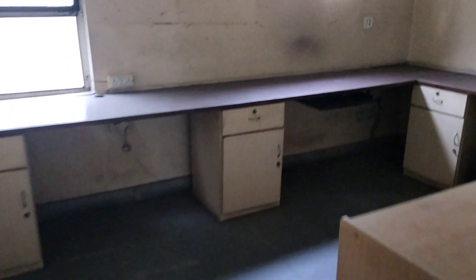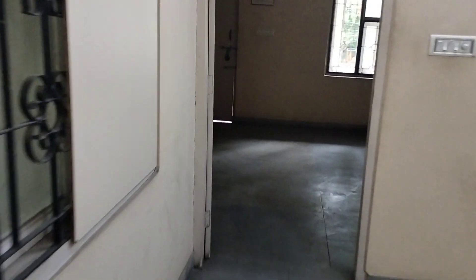First floor. Bedroom with attached bathroom. Another bedroom. Another bedroom. Attached bathroom.